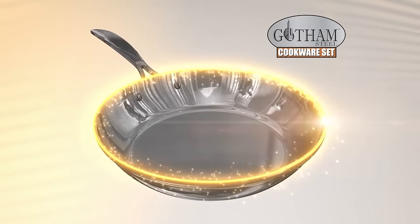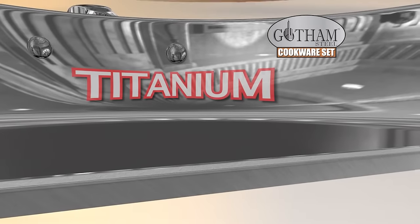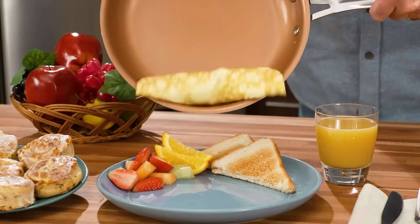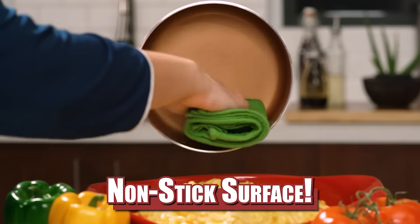Gotham Steel is made with cast aluminum and coated with Ticerama, a fusion of ultra-durable titanium and super-slick ceramic. The scratch-proof surface lets you beat eggs right in the pan for an omelet that rolls right out onto the plate. Even mac and cheese wipes clean with ease! Now that's non-stick!